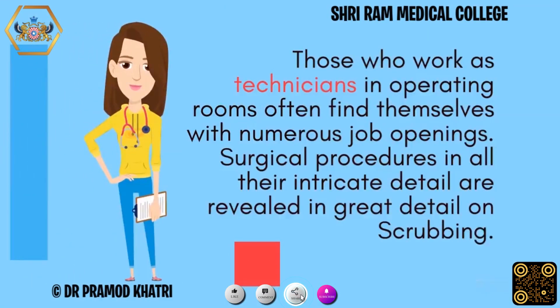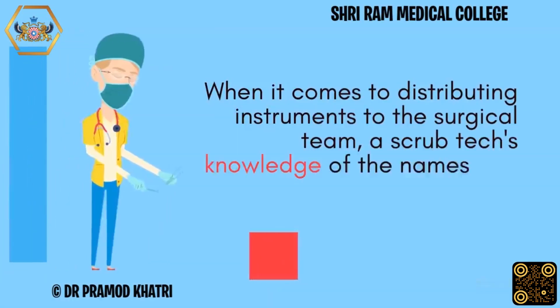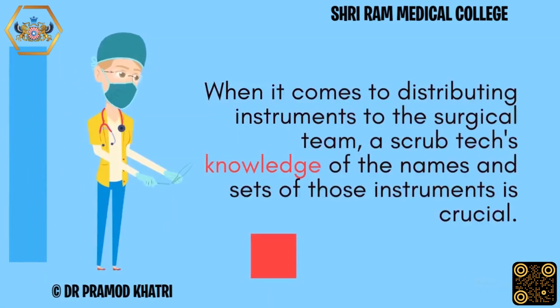Those who work as technicians in operating rooms often find themselves with numerous job openings. Surgical procedures in all their intricate detail are revealed through scrubbing. A scrub tech's knowledge of the names and sets of instruments is crucial when it comes to distributing them to the surgical team.